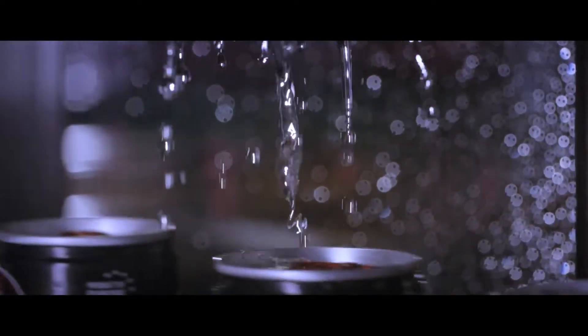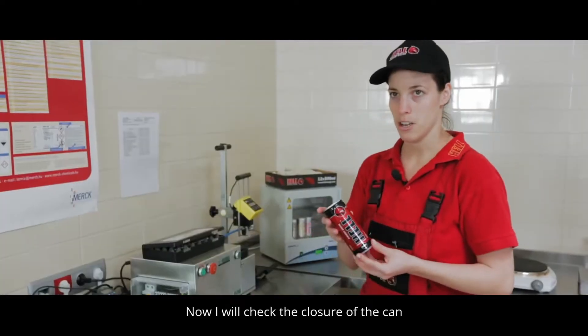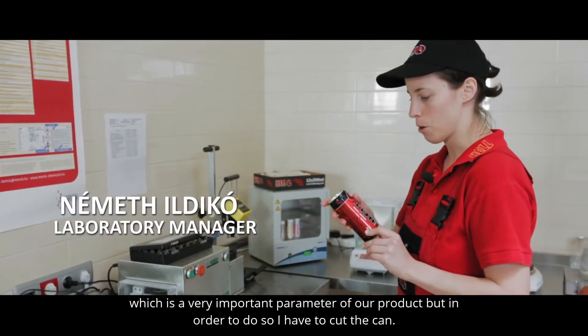Cans are sealed as soon as they are filled, but the production cycle is far from over.